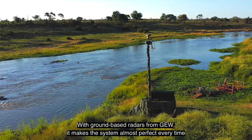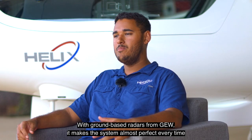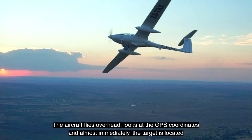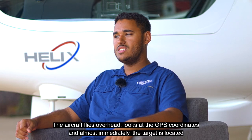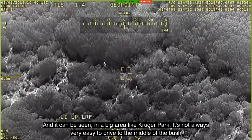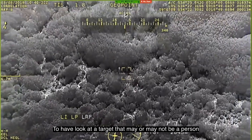With ground-based radars from GEW, it makes the system almost perfect every time. If you pick up a target with the ground-based radar, the aircraft flies overhead, looks at the GPS coordinates, and almost immediately the target is located and can be seen — especially in a big area like the Kruger Park, where it's not always easy to drive into the middle of the bush to look at a target that may or may not be a person.